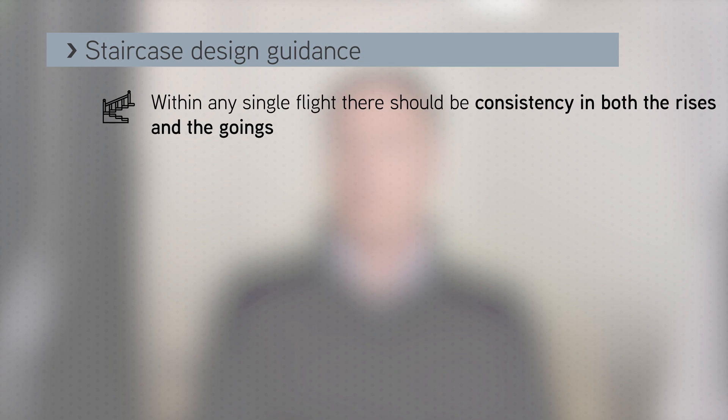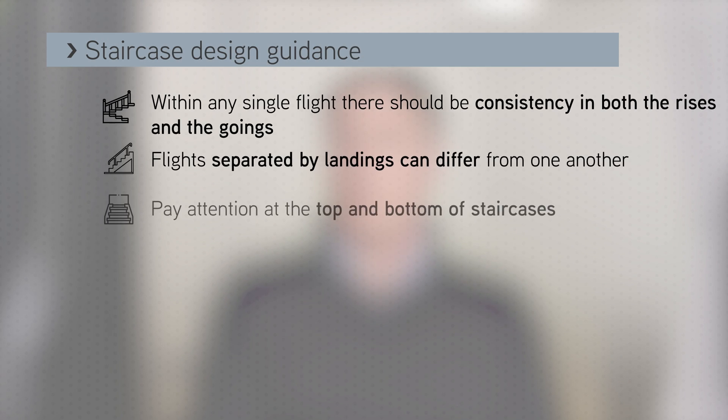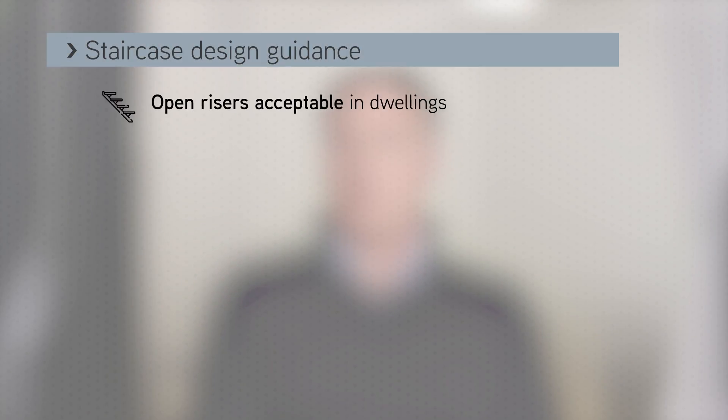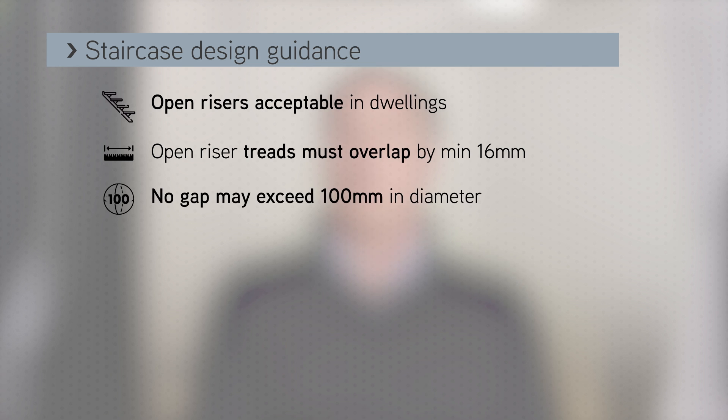Approved Document K states that within any single flight there should be consistency in both the rises and goings, but flights separated by landings can differ from one another. Particular attention is advisable at the top and bottom of staircases where they meet floors, taking into account any differences between floor finishes. Open rises are acceptable within dwellings provided that the treads overlap by 16 millimetres or more and no gap exceeds 100 millimetres in diameter. Generally, where children may have access, all gaps should be such that a 100 millimetre diameter sphere cannot pass through, considered to be the size of a small child's head.